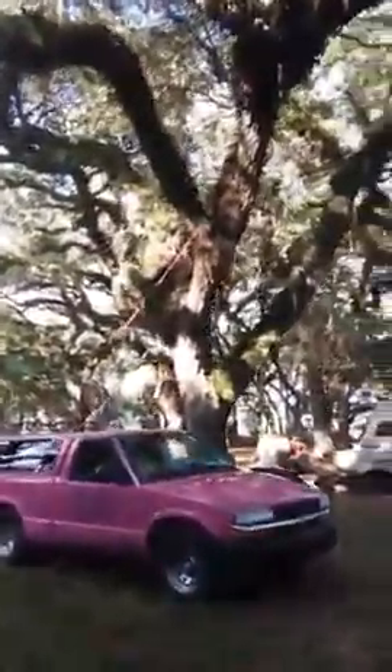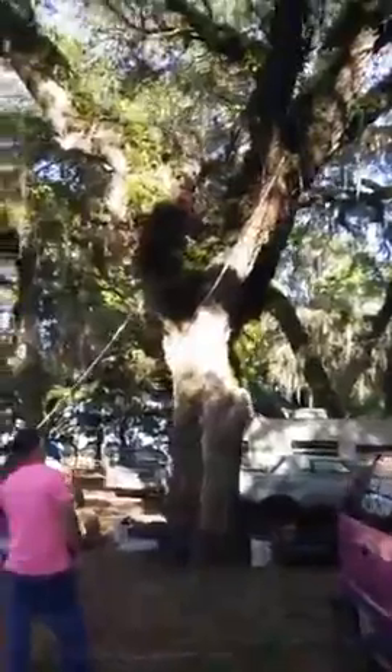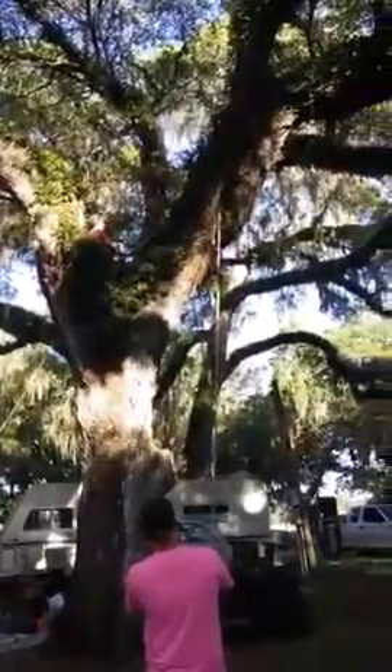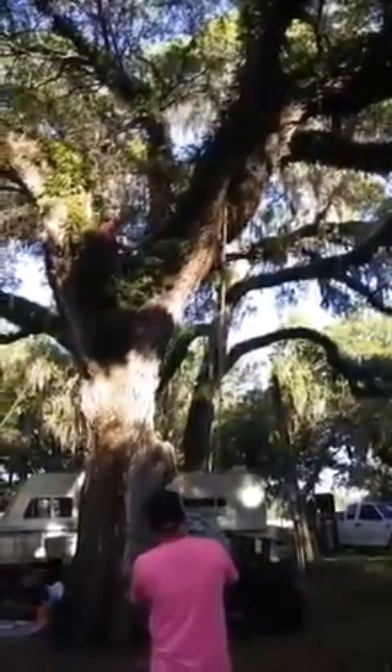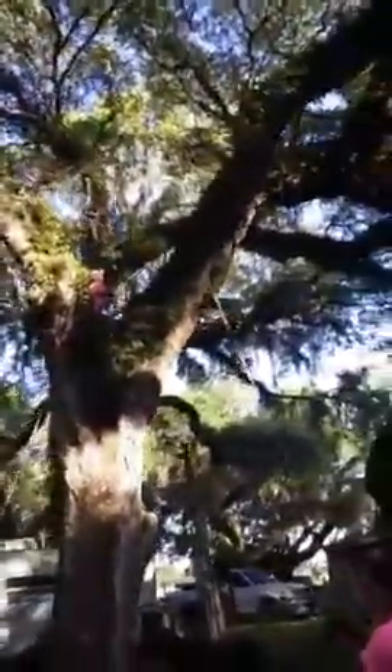Aside from the fact that this is a very tall tree, we have found a patch of hornets. We always want to make sure that we're being safe when we do things like this, so we do not rush. We take our time and we will stop if we need to in order to take care of the pests.